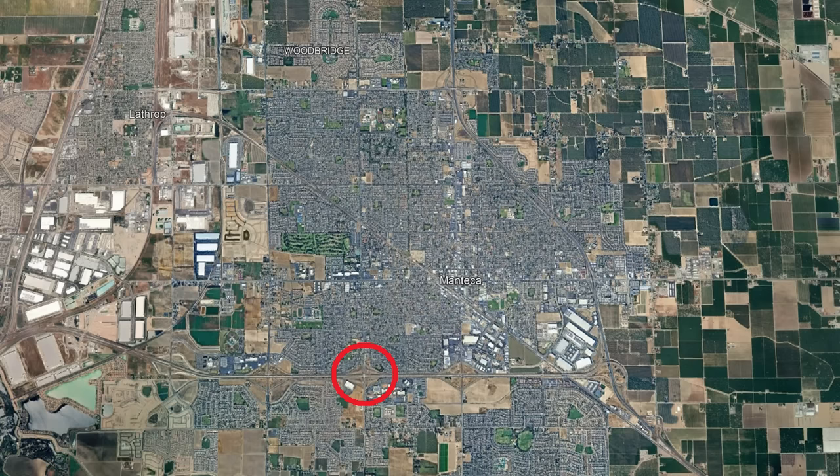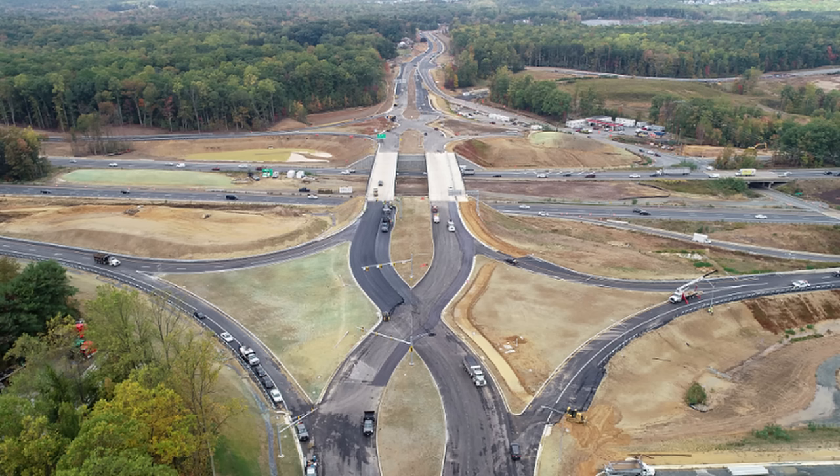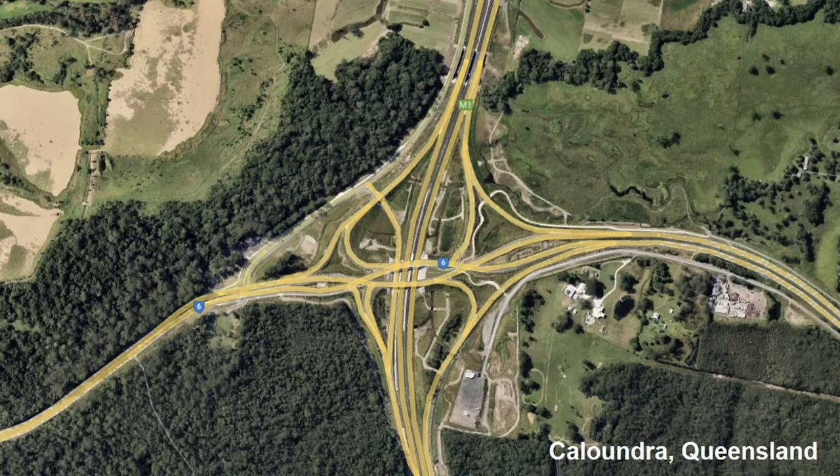Interestingly, the first diverging diamond in California wasn't completed until 2020 in Manteca at the intersection between State Route 120 and Union Road. The state still only has three, with four more under construction or planned. Present day, there are over 150 in the country, with many more in countries across the world, such as Canada, Australia, Malaysia, and more.